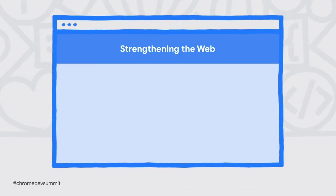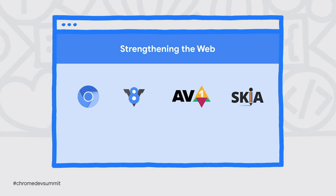The Chrome team at Google has a two-fold mission. First, strengthening the web and other open ecosystems by contributing to open-source projects such as the Blink web rendering engine, the V8 JavaScript runtime, the AV1 Media Codec, the Skia Graphics Library, and developer tools like Workbox, Lighthouse, and DevTools, and more. These projects are used far beyond Chrome and even the web.